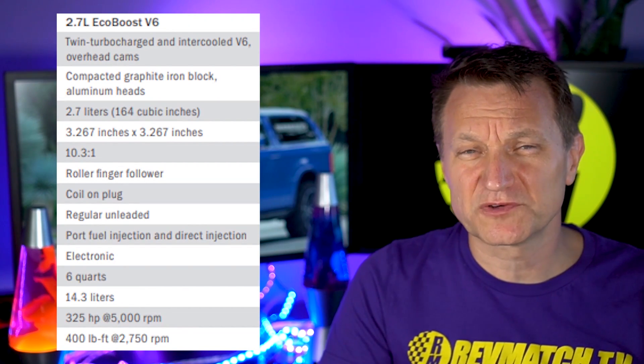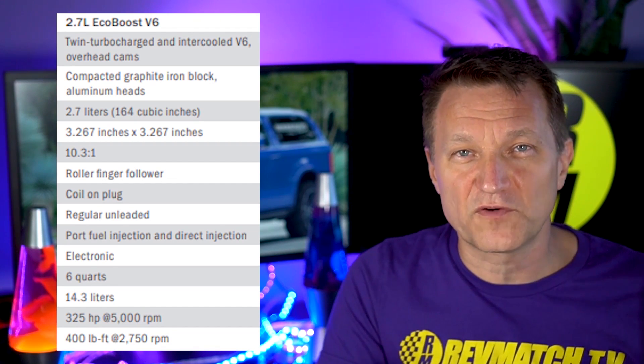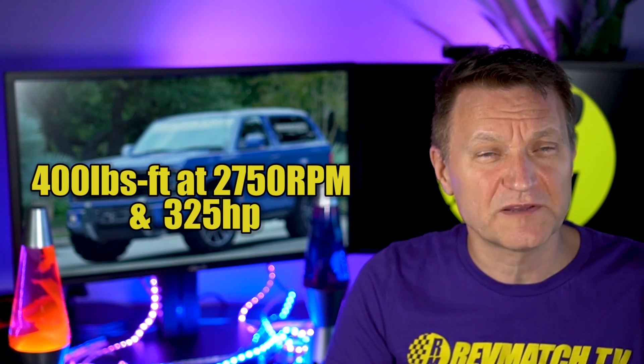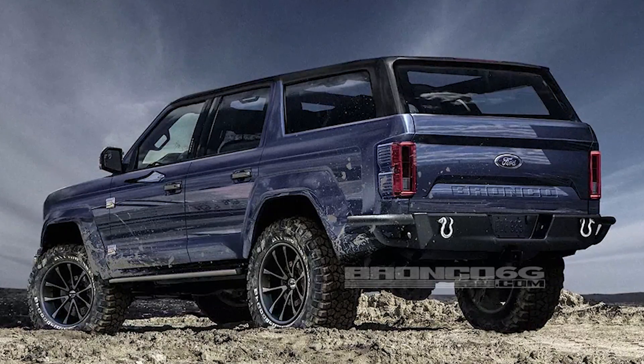If you like V6s and a bigger engine with more torque, there is a rumor that the 2.7-liter V6 — currently in the Ford F-150 — is also going to be available. It makes 400 pound-feet of torque at 2,750 RPM and 325 horsepower. When you're driving a truck and potentially going off-road, you definitely want torque low in the rev band, so both engines are probably pretty good choices.